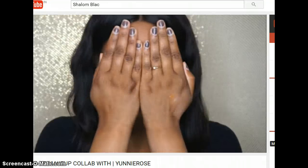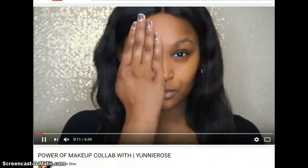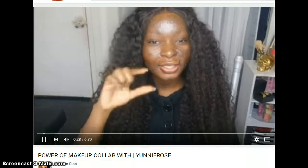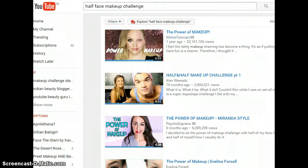Her body was fully burned when she was around nine years old, and look at how she has used this tag. She is unapologetic, she is happy with her look — really awesome. You can do this too — it's called the power of makeup collab challenge, or the half face makeup challenge.